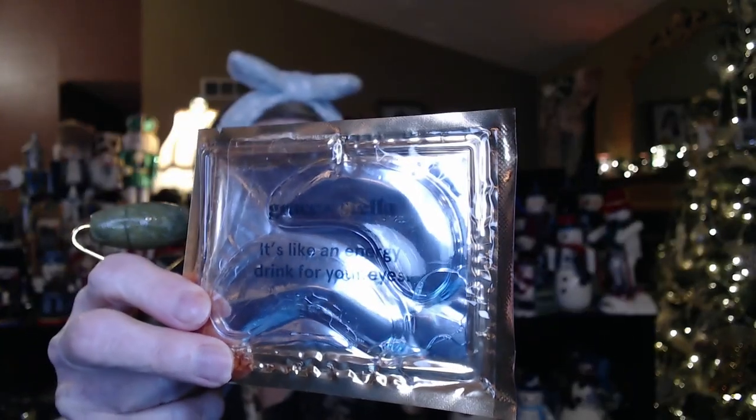I'm also using the Grace and Stella gold eye masks underneath. These are probably not going to stay on for the whole video, but I'm going to try to put my head down and let everything soak in. Anyway, welcome to Vlogmas number two — I hope everybody is having a great week!